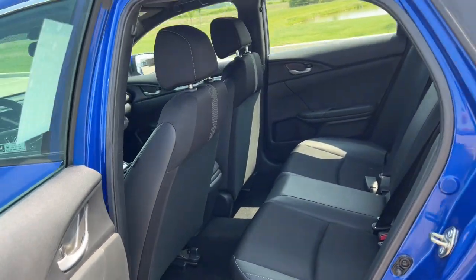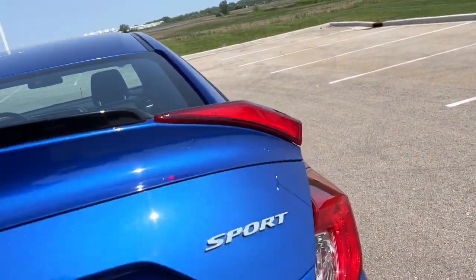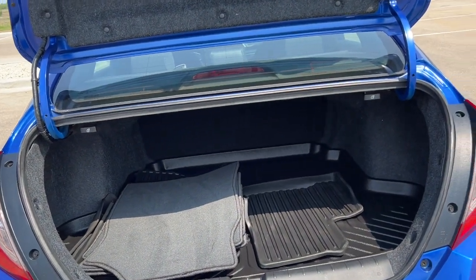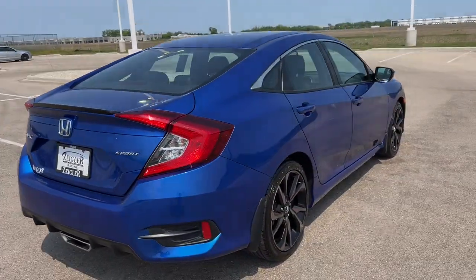Good amount of space for rear passengers as you can see here, and great trunk space. If you like what you see, come on down to Ziegler Honda. You can take a test drive.